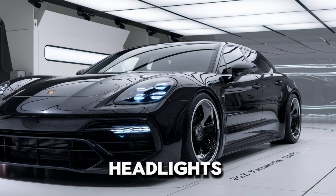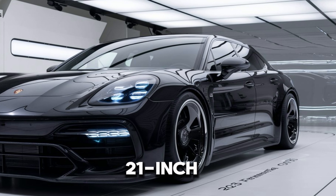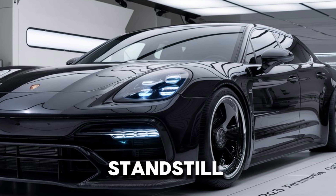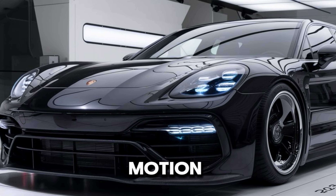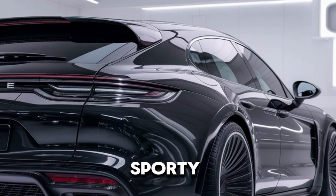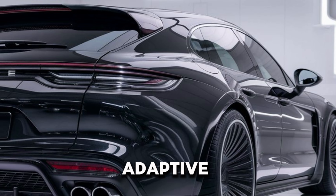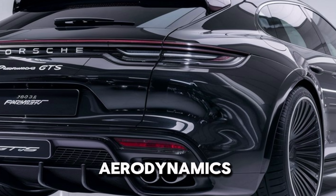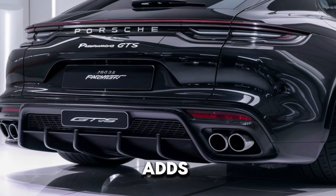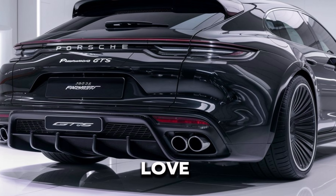The LED matrix headlights and sleek 21-inch wheels complete the look, making this car as striking at a standstill as it is in motion. Porsche kept the GTS spirit alive with blacked-out accents, sporty details, and an adaptive spoiler for enhanced aerodynamics. Plus, the lowered sports suspension adds that aggressive stance we all love.